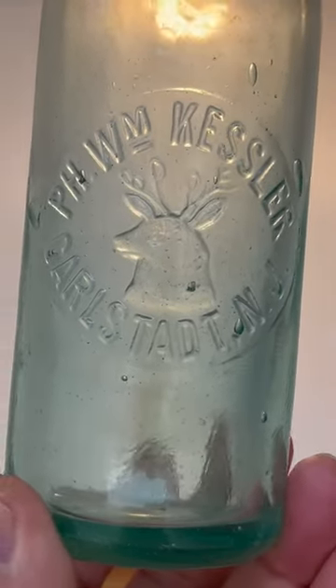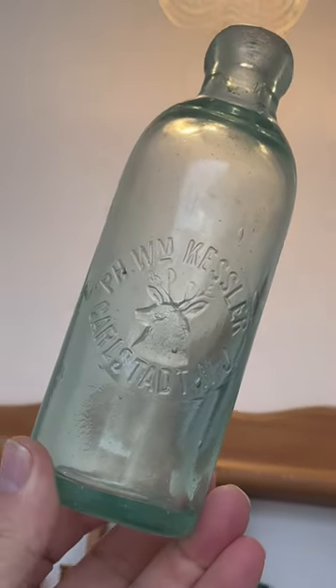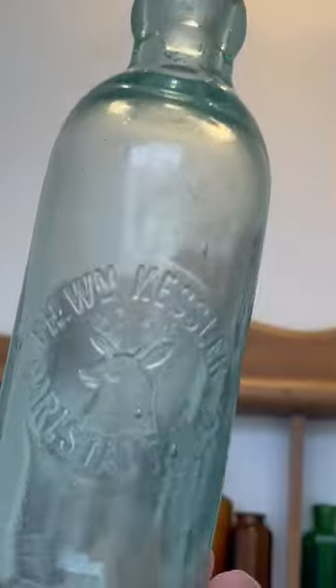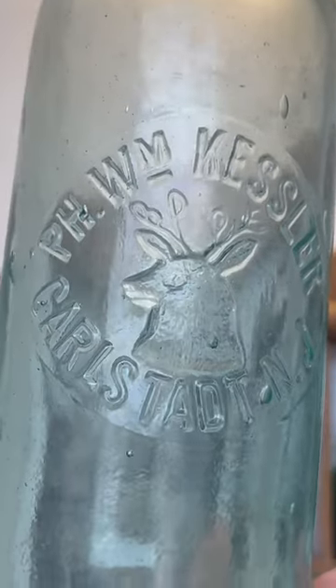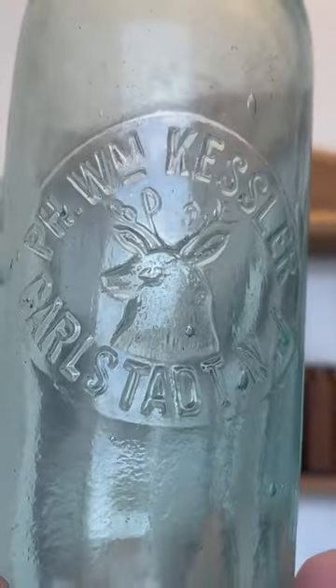Here's a nice recent find from last week at the Pompton Lakes bottle show. This one's from about 1900 — it's a Hutchinson bottle with an elk on the front. If you look at the antlers, you can actually see 'BPOE,' which I believe stands for the Benevolent Protective Order of Elks.